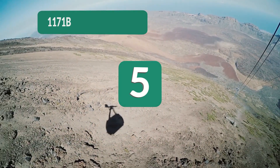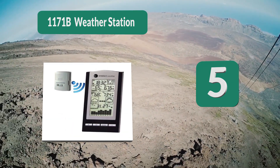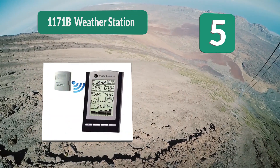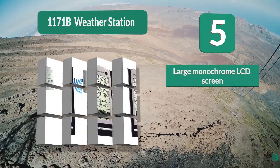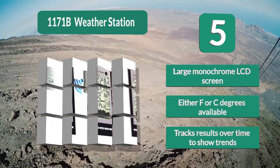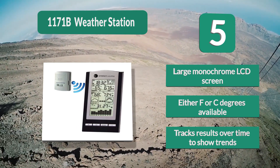Number 5: Ambient Weather 1171B Weather Station. If you don't want something as large or flashy as other models, then you may prefer the quiet dignity of this model from Ambient Weather. It still displays most of the same information, but it does not offer forecasting for your location. It features a large monochrome LCD screen, available in either Fahrenheit or Celsius, and tracks results over time to show trends.